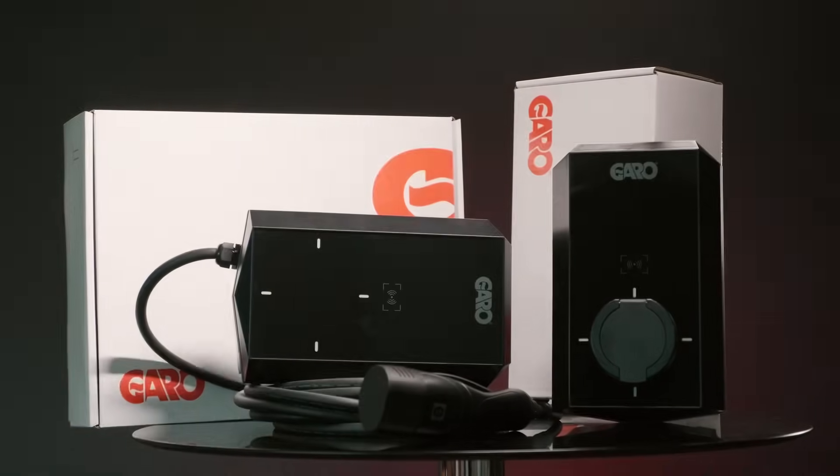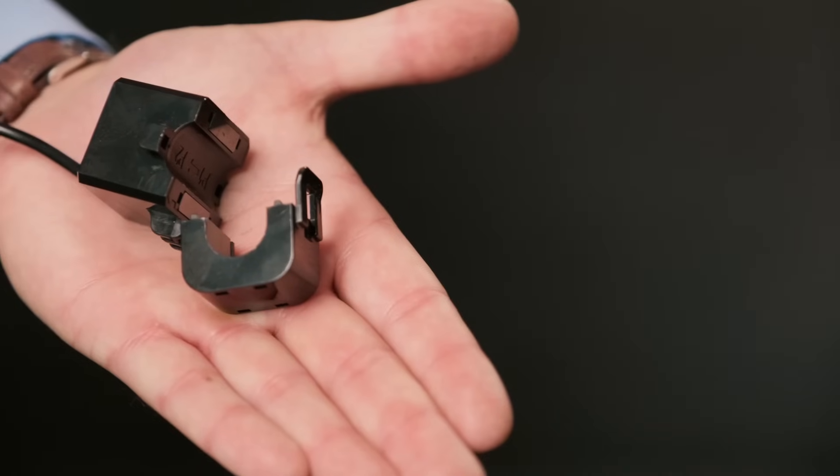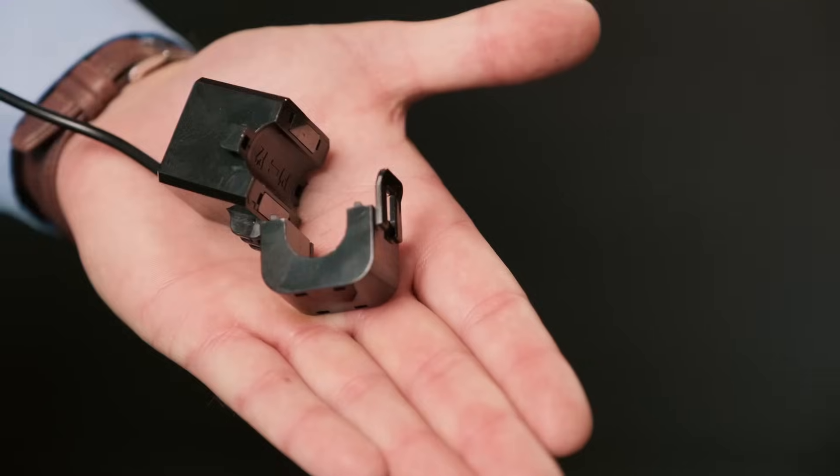Every unit comes complete, so no chasing extras. We have a solar management CT — this can be integrated with your solar PV system in your house. We also have a load management CT. Houses nowadays can easily get overloaded with the amount of appliances, and this CT will take into calculation the load in the house and only give the charger what's available at that given time.